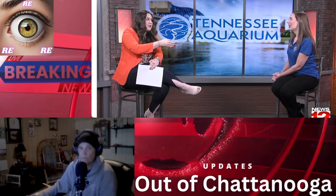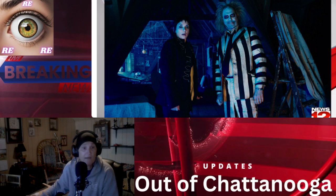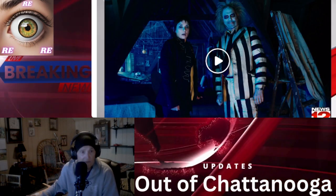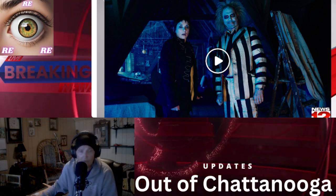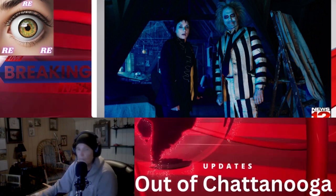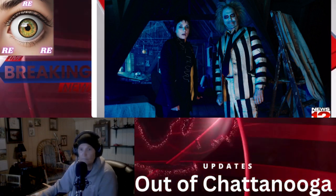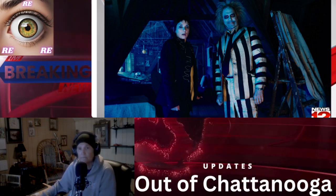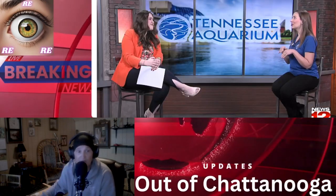Beetlejuice 2 is another iconic movie taking over theaters. It's playing at the IMAX right now, just for the rest of this week. The IMAX theater is really nice, folks. I remember watching the original as a kid, and now over 30 years later the sequel is coming out and you can see it on the giant IMAX screen — it's going to be so cool.